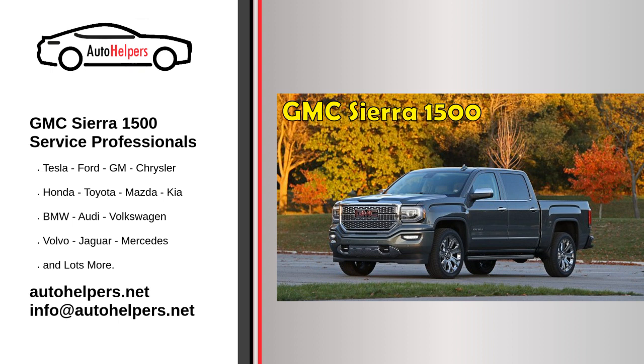Why use us? We know your car. We service most makes and models. We have a nationwide warranty. Partnership — we don't just work for you, we partner with you. All our mechanics have long-standing relationships with customers across the country.